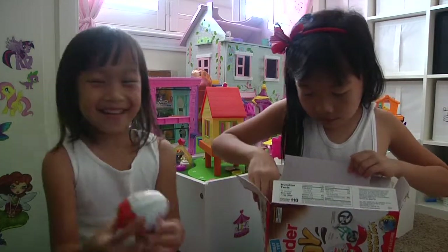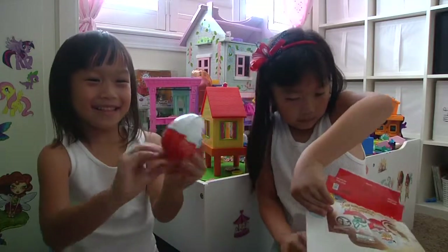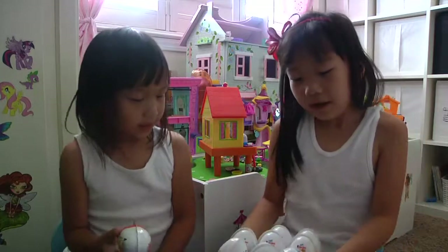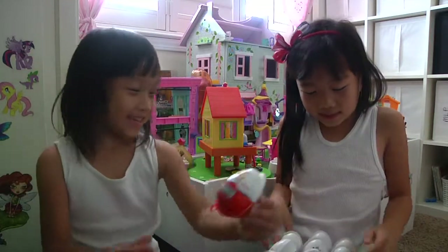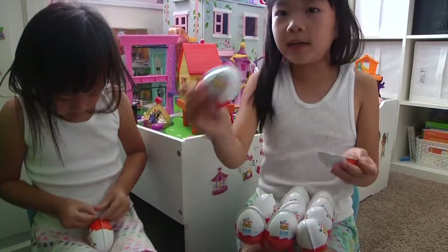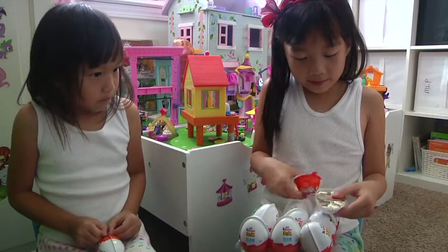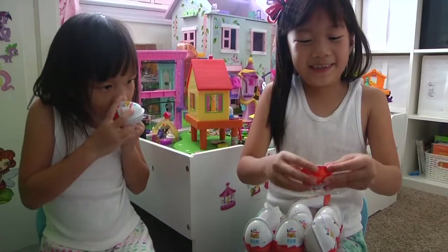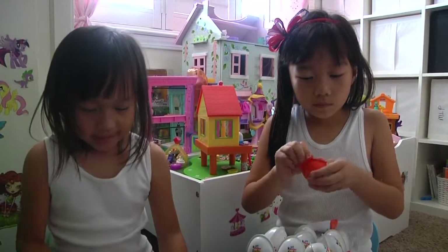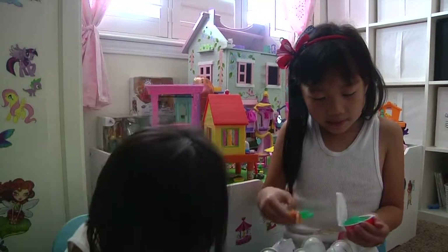Okay, here's one! We finally got it open. Look at all these Kinder toys! I'm gonna open this one, and we're gonna eat this later. Wait, is this the toy? Oh yeah, this is the toy — I totally forgot!